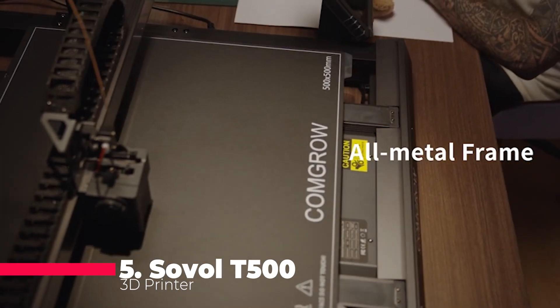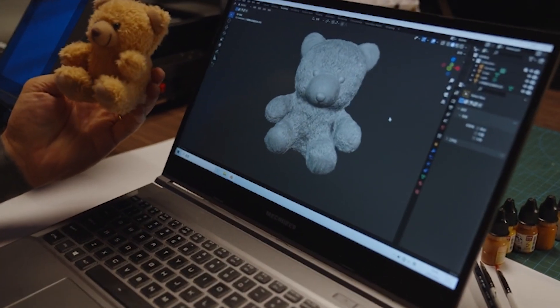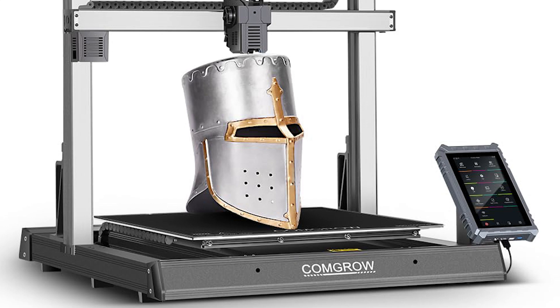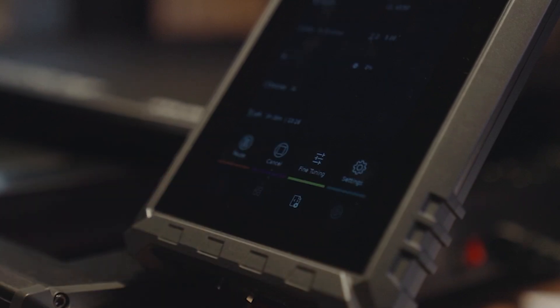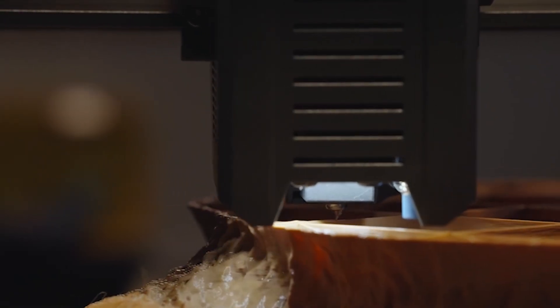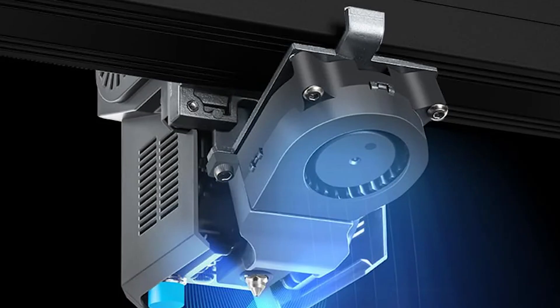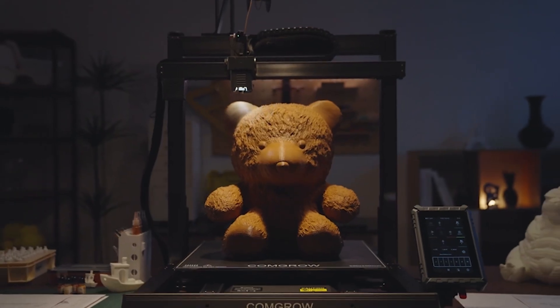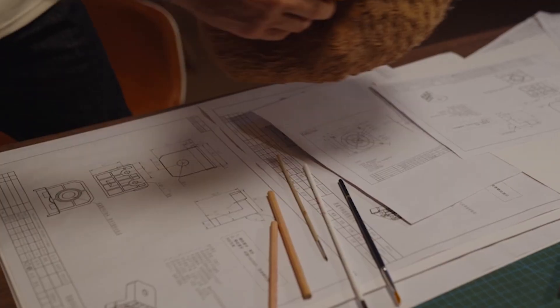Breaking into the top 5, say hello to the Sovol T500 3D printer, a fast and reliable FDM 3D printer that can reach speeds up to 500mm per second. The printer has a 7-inch touchscreen, a 300°C high-temperature hotend, a 49-point auto-leveling system, and XYZ axis industrial linear rails. The print size is 500 x 500 x 500 mm, which is huge for an FDM printer. The printer also has a dual Z-axis, a filament run-out sensor, and a resume printing function. The Sovol T500 is suitable for printing large and complex models, such as cosplay props, furniture, and sculptures.